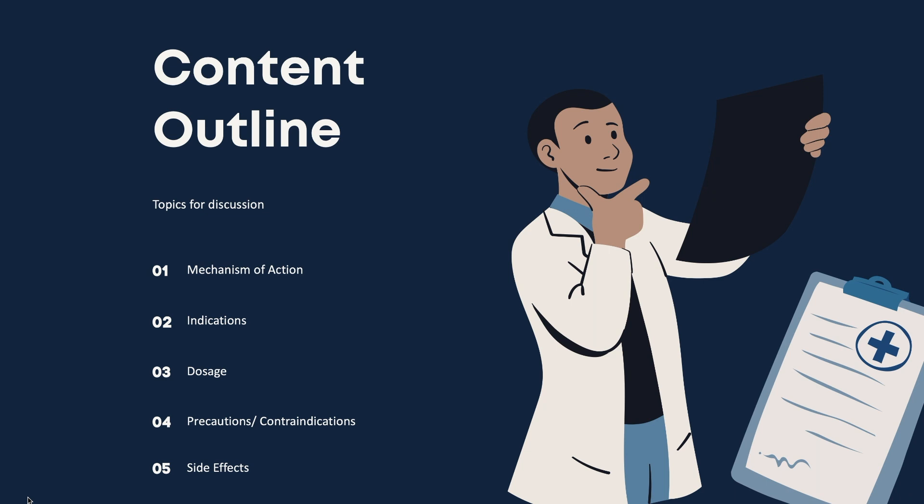In this video we'll be discussing the mechanism of action of Dopamine, the indications, the dosage, the precautions and the side effects of Dopamine.